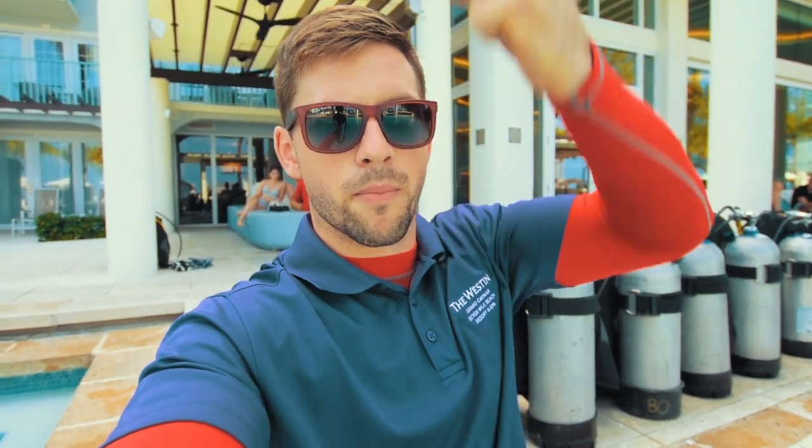I got a couple friends, Bailey and Jordan — they're over there getting the intro from SAID here at Red Sail. So let's jump into the content. Let's focus on the video today. It's probably not going to be 90 seconds — it's never really 90 seconds. Let's get into it. Intro to scuba with Red Sail. Let's go.